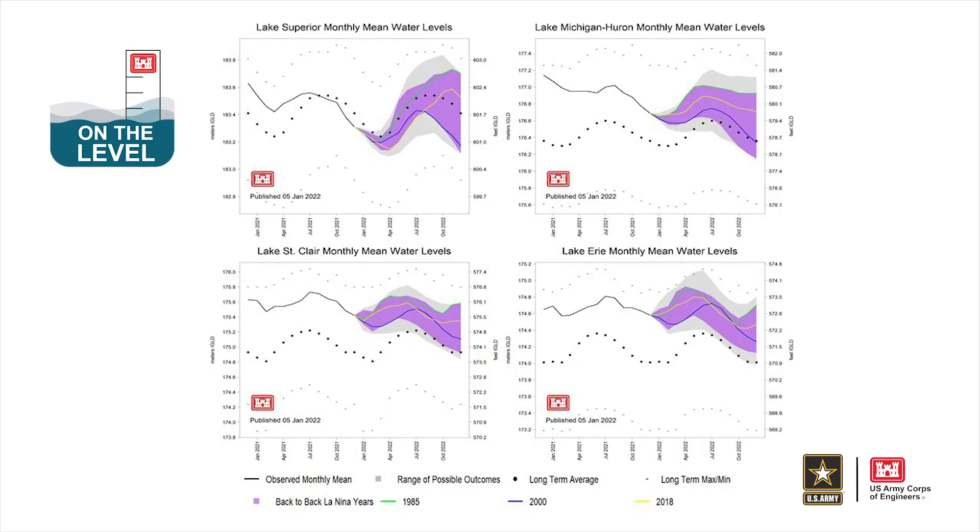The Great Lakes Water Level Future Scenarios product is not a forecast; rather it is a scenario-based tool that is driven by historical water supply data. The tool allows us to investigate the different meteorological and hydrological conditions impacting the Great Lakes Basin and how it affects water levels.